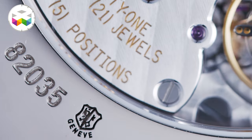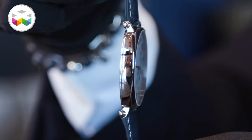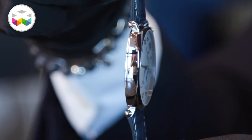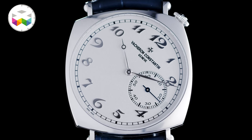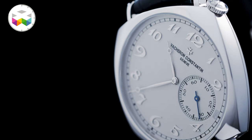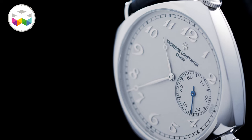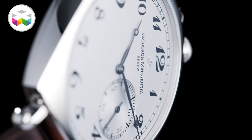Of course it's a Poinçon de Genève certified movement with state-of-the-art finishing and decorations. For the white gold version, when you're used to the pink gold and yellow gold versions you might find it looks thinner — it's actually the same architecture, the same Calibre 4400 manual winding movement. But because we're on a monochromatic construction — meaning the dial and case are in the same shades, although with very different treatments — you can have the impression that the watch is a bit slimmer, very sleek, very elegant.